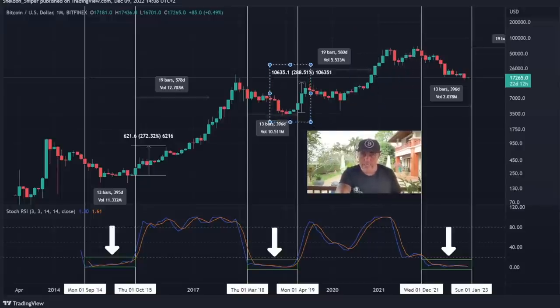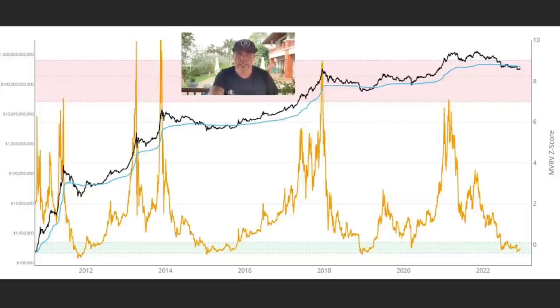After that smaller top, it took about 19 bars to break a new all-time high the first time, and 19 bars to the new all-time high the second time. If we do the same setup, it would take another 19 bars to the new all-time high — that would be 2024. And as I said in the monthly chart, it could take until 2025 for the next bull run top.